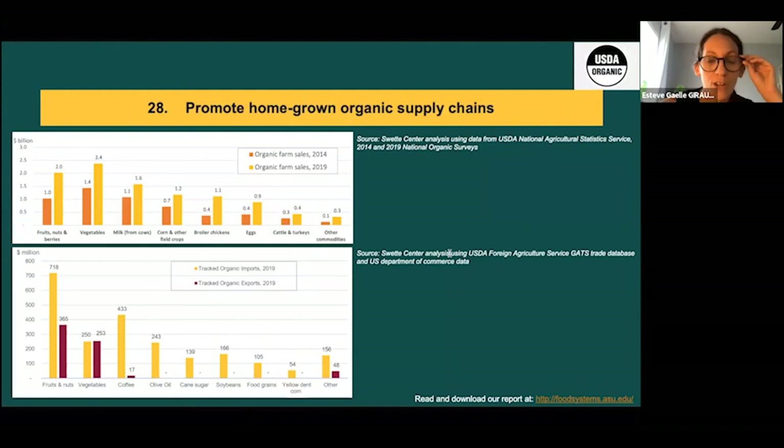Tracked imports represent 44% of the domestic value of US organic farm sales for fruits and nuts, and 12% for vegetables, with likely significant underestimation since not all imports are tracked. During the pandemic, food shortages highlighted the importance of regional and local food supply chains. Small organic businesses quickly adapted, especially through direct sales and CSA — community supported agriculture — and there's a strong opportunity to promote organic supply chains at home.